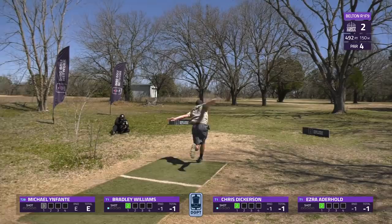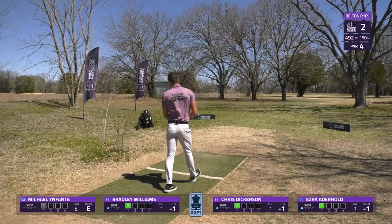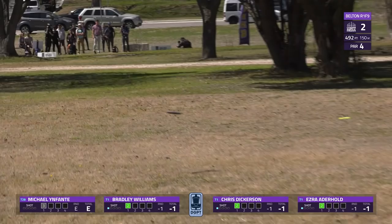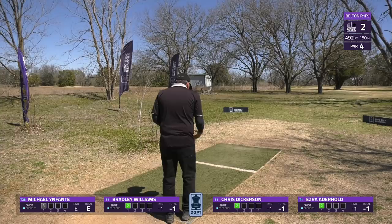Dickerson up next — looks to be a little better height on this one, getting some great skips forward and really sending it down the fairway. That is going to be an ideal spot for him. Aderhold up next, also making the gap and getting some favorable skips forward — so far our closest-to-pin is right there, pretty much a putt approach to get to the basket for birdie.